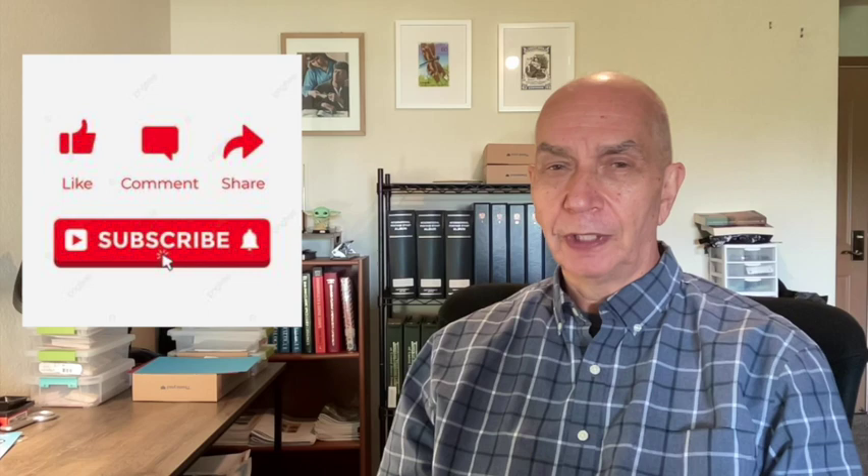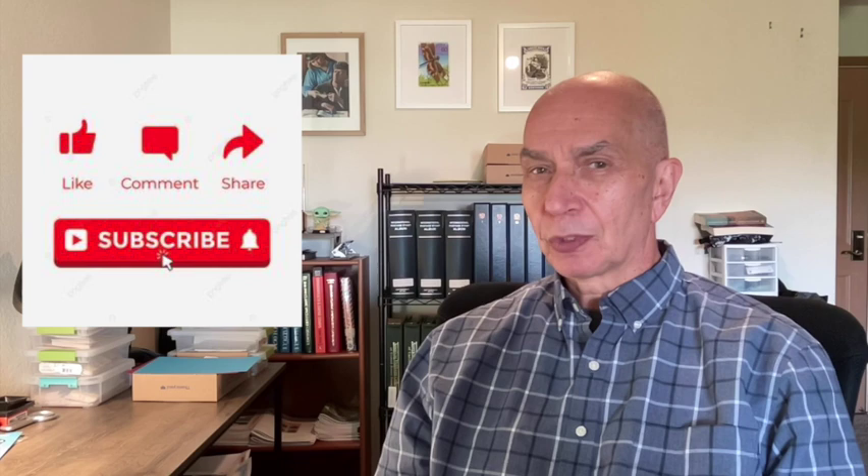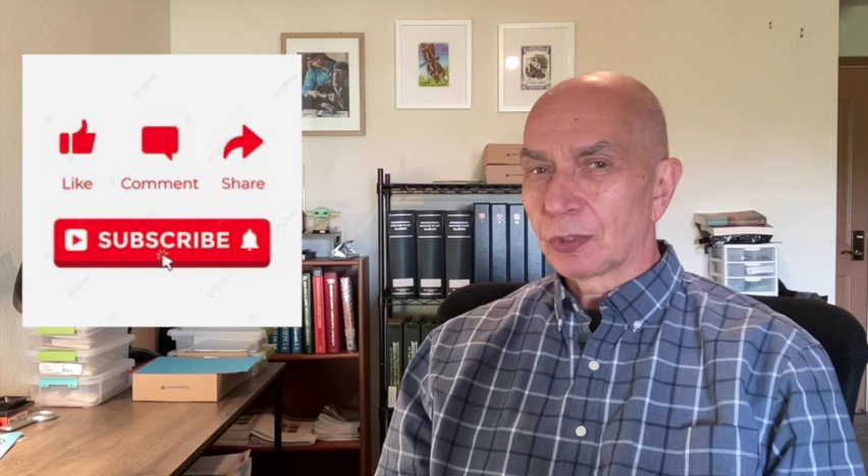I welcome anybody else if they want to send in little cards or comments — please do. Remember that if you enjoyed this video, please give it a like and subscribe to the channel, as that really helps things out. Enjoy topical collecting, explore the American Topical Association and join if you are so inclined — I would highly recommend it. Take care, see you in the next video, and happy collecting.